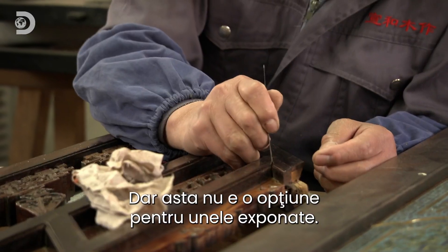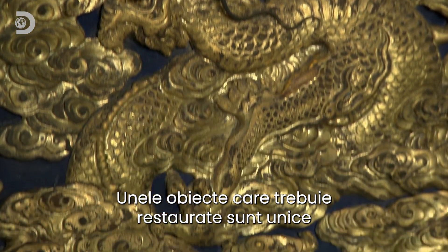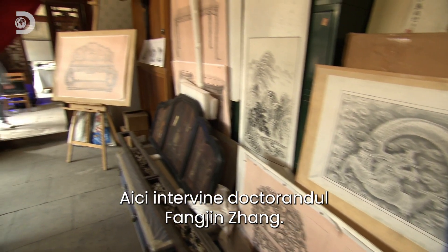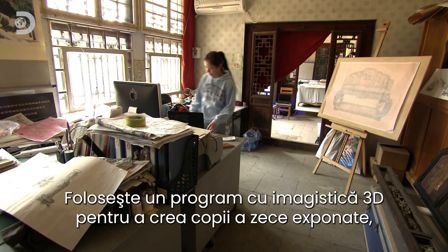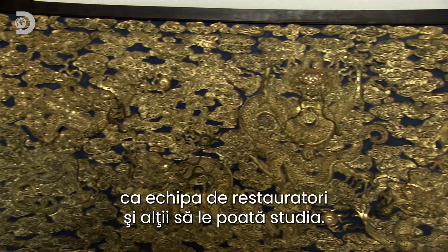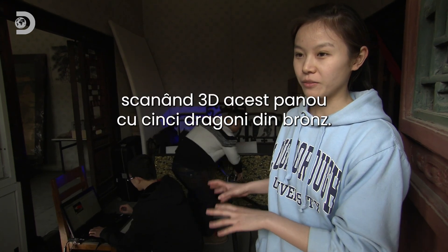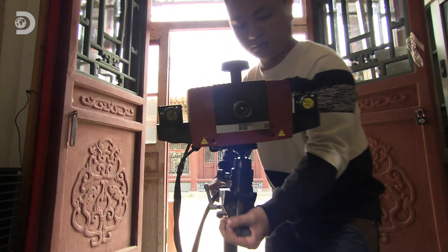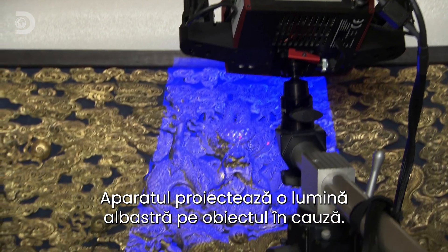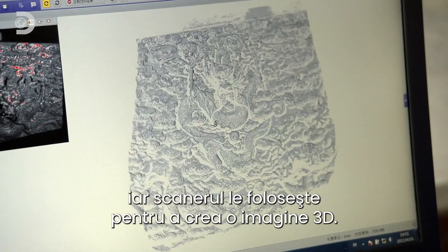But that's not an option for all of the exhibits. Some of the items that need restoring are unique — far too delicate to tinker with. That's where PhD student Fajin Zhang steps in. She is beginning a trial program that uses 3D imaging to help create copies of ten exhibits for the restoration team and others to study. She's collecting digital data by 3D scanning a 5 Dragon bronze board. The imager works by projecting a very fine grid of blue light onto the object.